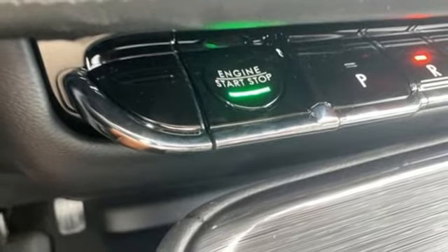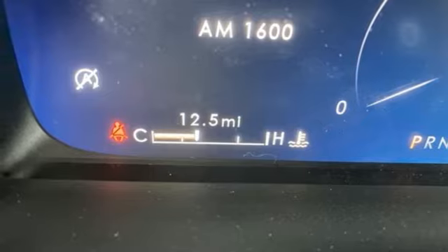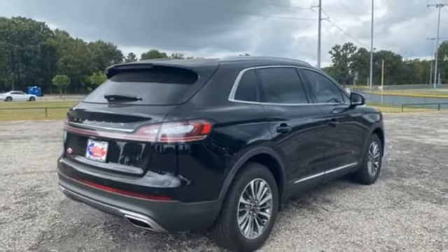Streaming audio, memory exterior door mirror settings, heated steering wheel, auto dimming rear view mirror, and heated and ventilated leather bucket seats.